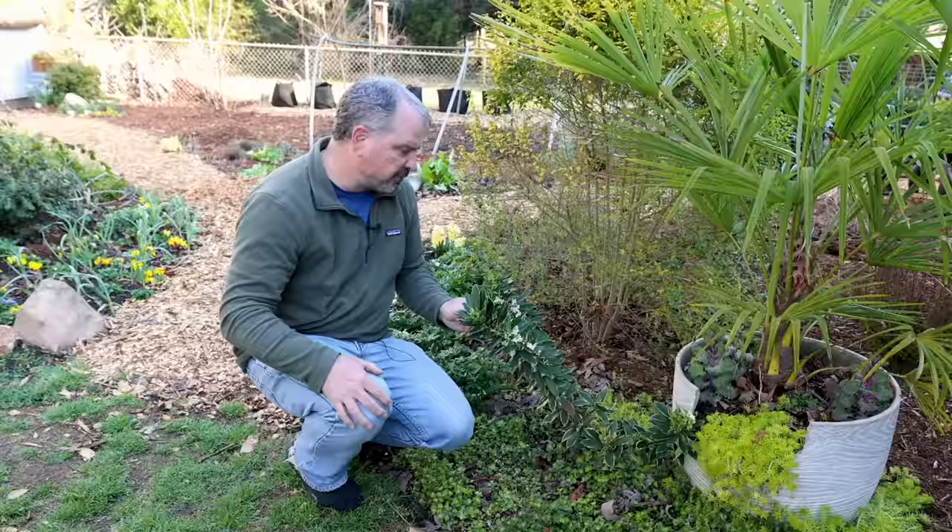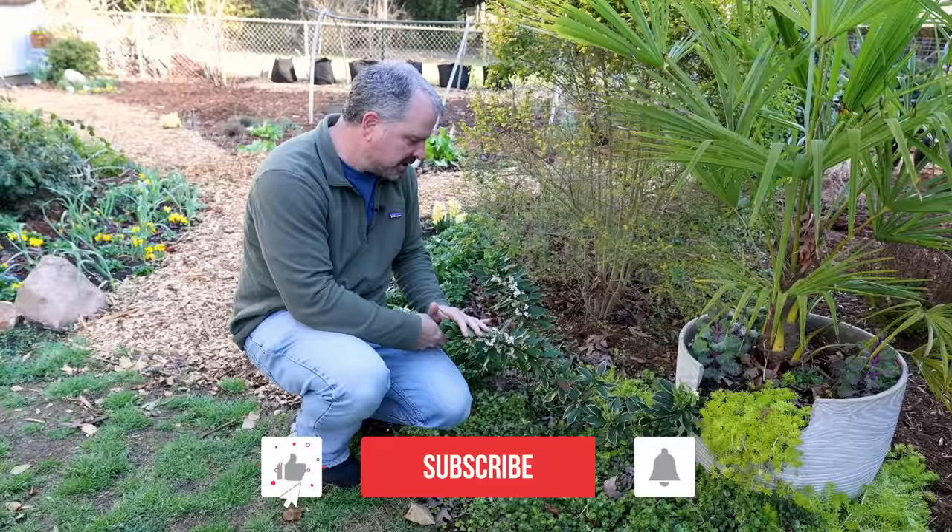Thank you guys for following along with these weekly garden tours. Hopefully they'll be more interesting than discovering what was damaged from freezing — as things start to wake up and new things are going in, lots of plans this spring. Thanks for watching.